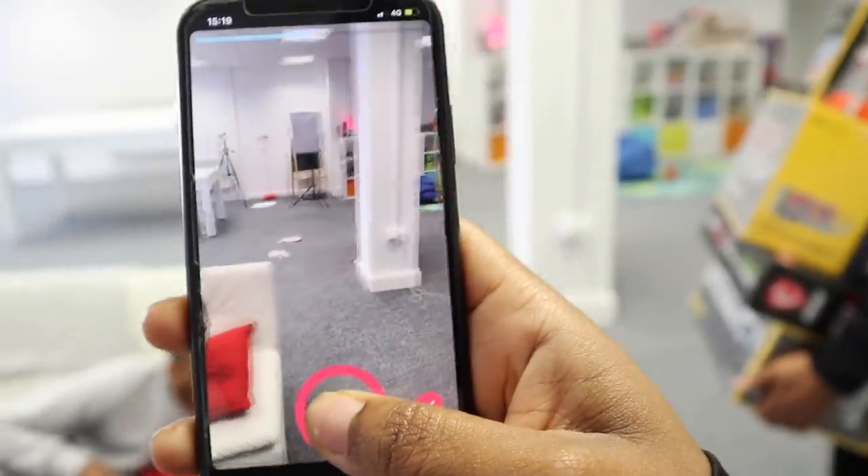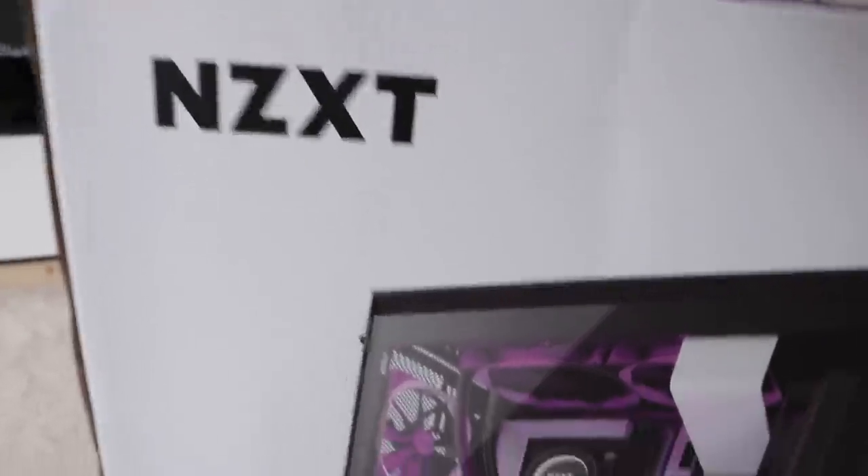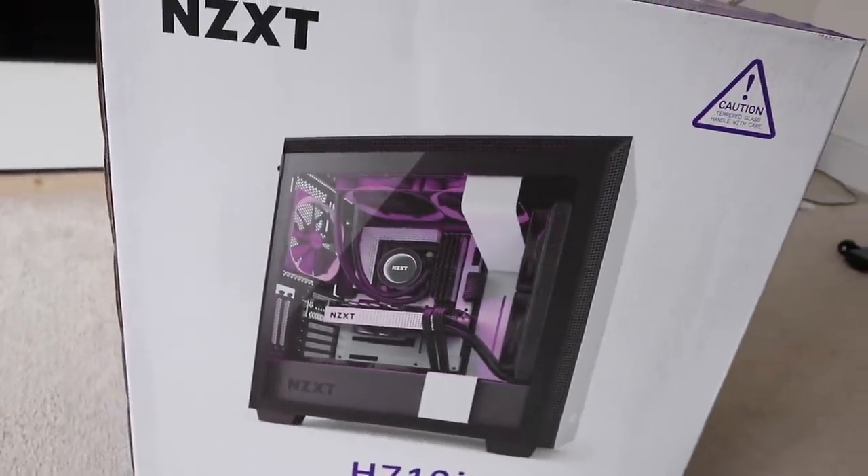Welcome to the Williamson family channel! If you watched our previous video, you'd know we surprised Caelan with the components to build his very own gaming PC — not just any gaming PC, but a top-of-the-line build worth 3,000 pounds. The last component that just came through the door today is the NZXT H710i mid-tower case.